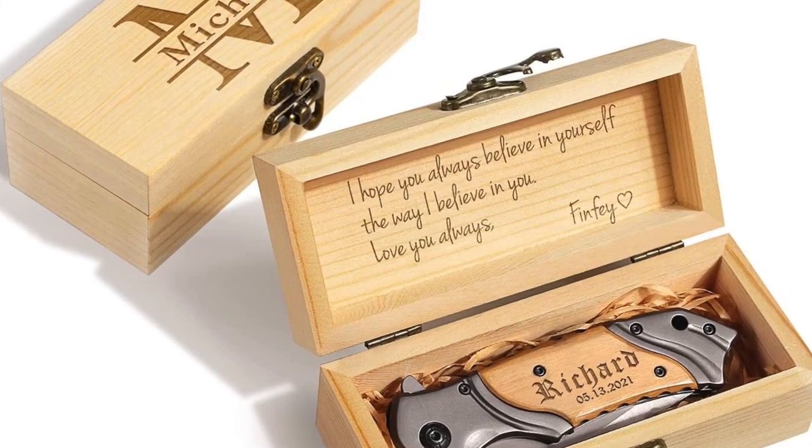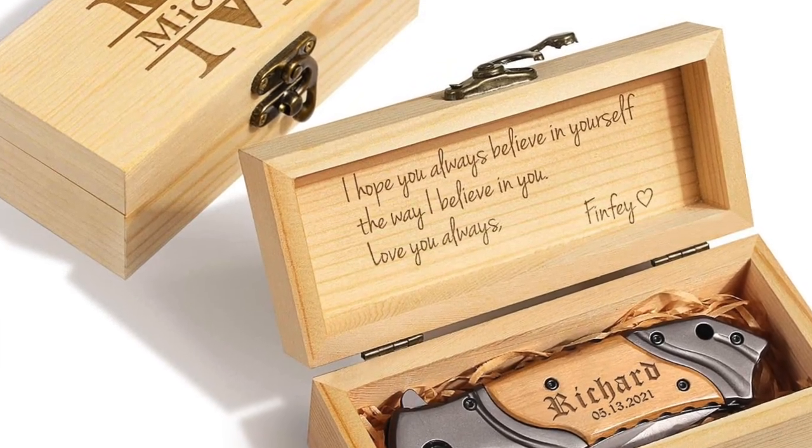Next: an engraved pocket knife with a box — a neat gift idea for a guy, whether for a stocking stuffer or a standalone gift. It's $28.99.